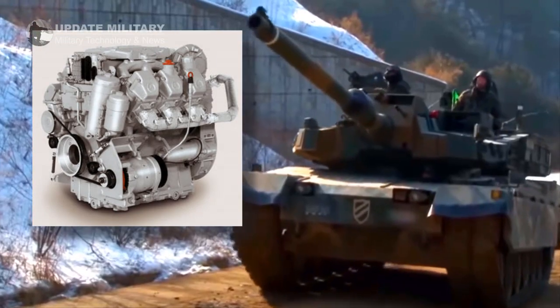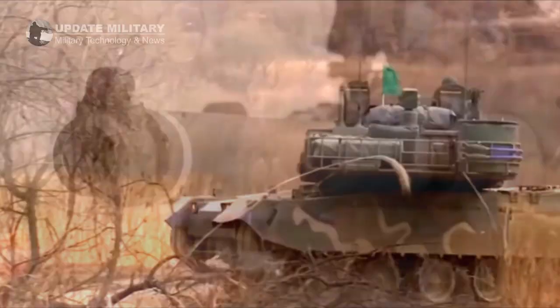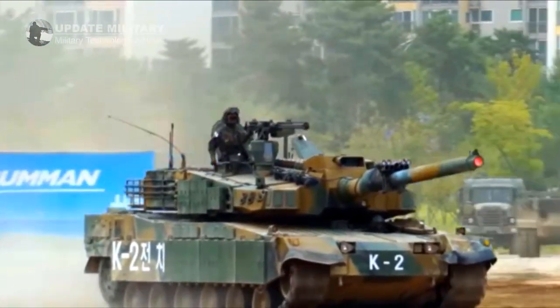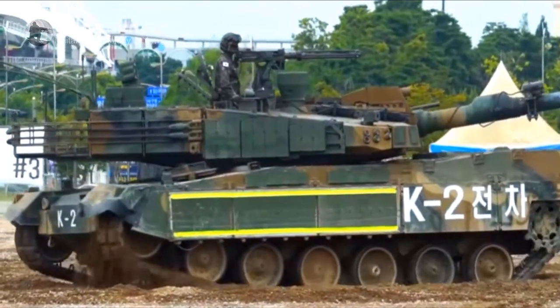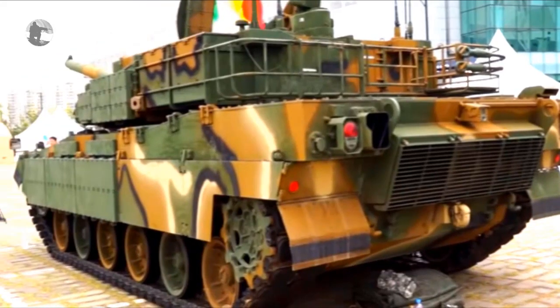According to a report by National Interest, the domestically designed engine has slightly worse acceleration versus the MTU — 0 to 32 km per hour in nearly 8 seconds, up from 7 seconds. The first 100 K2s produced will have MTU engines, and successive batches will sport Korean engines.